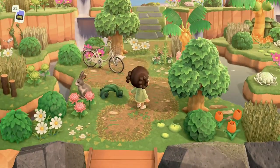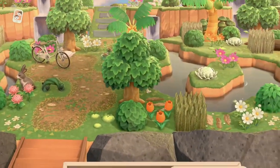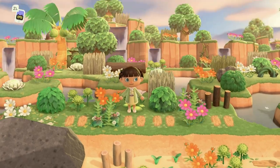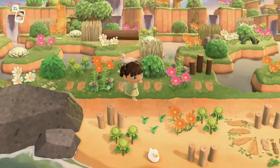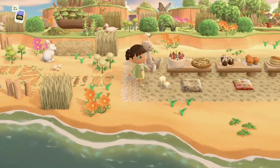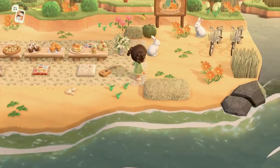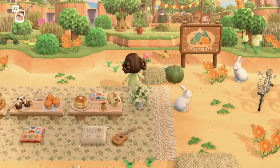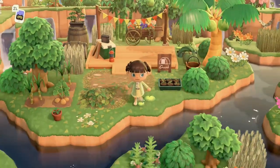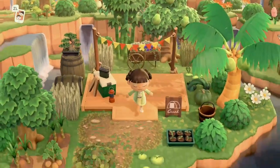First off, we are at the entrance, which is absolutely gorgeous. As you can tell by the name, there are waterfalls everywhere. Going to the right at the front, we have a really beautiful view of a waterfall area. Our beaches are decorated with bunnies, ducks, and bug models, some natural decor, and a beautiful little seating area in case you want to take a break. The campsite is right on the other side of this little creek, surrounded by waterfalls — it is absolutely stunning.